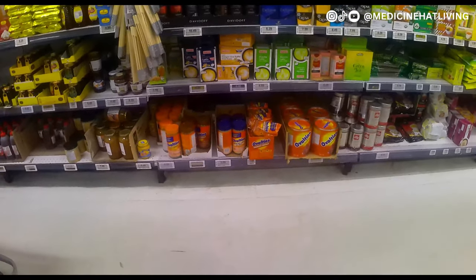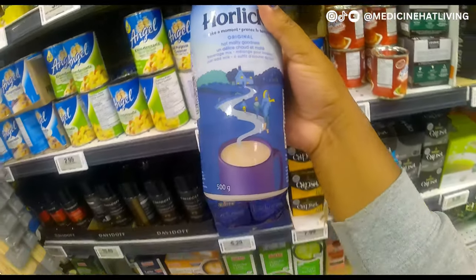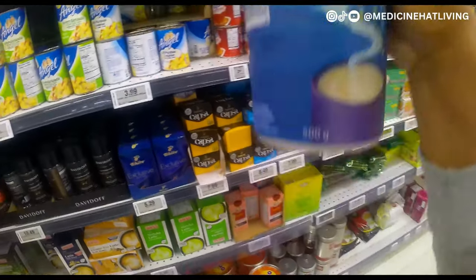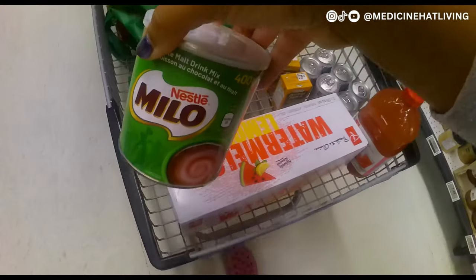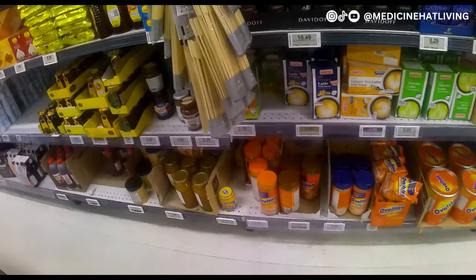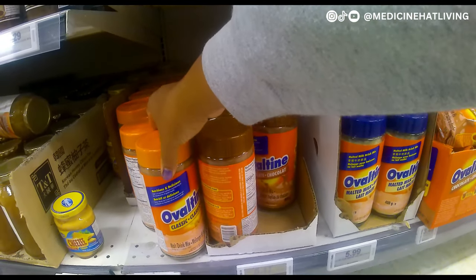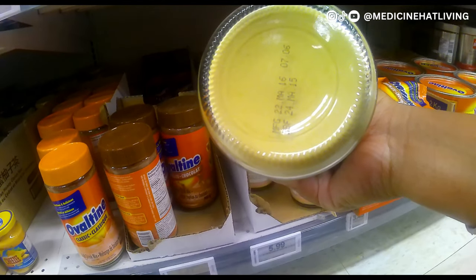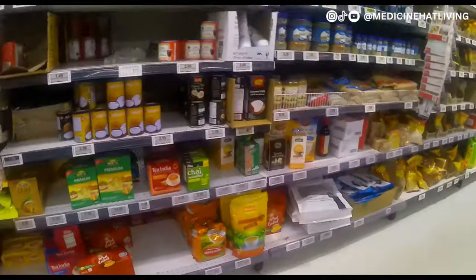An Ovaltine tin caught my eye — I haven't had Ovaltine in a really long time. I looked up and saw Horlicks too; I was going to pick up the Horlicks at first, but then I saw the Milo beside it and decided to take that since it was on sale. Then I remembered that Ovaltine and Horlicks have a different taste. I was tired of the chocolatey drinks we usually have as tea in the morning, so I looked at Ovaltine — it has a regular flavor and a malted milk flavor. I went with the malted milk flavor and it was quite good; it reminds me of Lasco Creamy Malt.